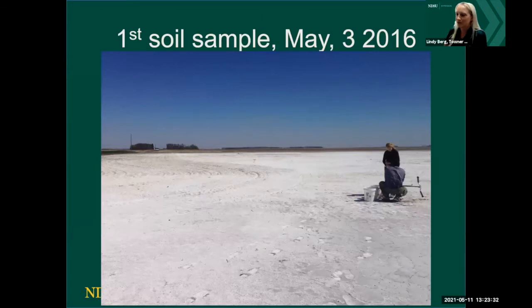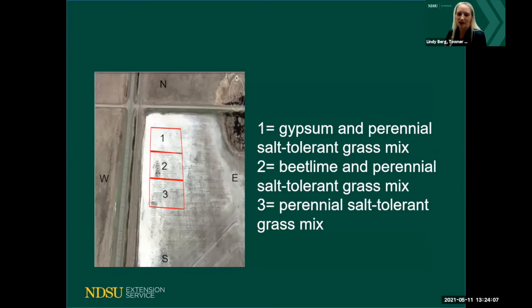The first soil sample we did was back in May 2016. From a visual standpoint this was a very saline area. We didn't know much about the sodicity, so we decided to do a demo plot for the Towner County crop improvement. We made a three-acre plot: the first acre had gypsum applied as an amendment, the second had beet lime, and the third had no amendments. On all three we planted a salt-tolerant grass mix.